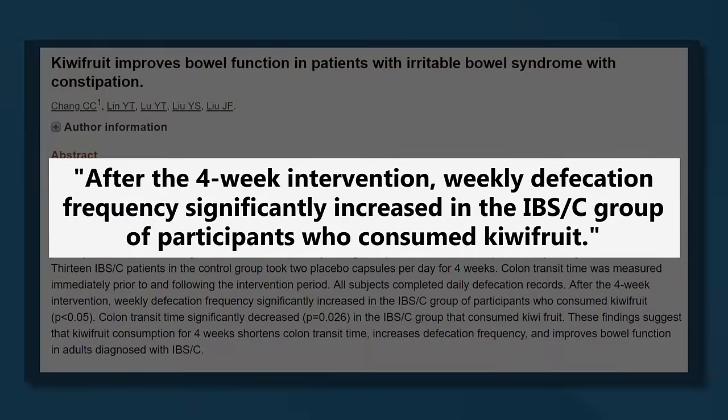Another study gave 54 people with irritable bowel syndrome two kiwi fruits per day for four weeks. At the end of the study, participants reported increased frequency of bowel movements and faster colonic transit times. It's not just the fiber in kiwi that's thought to be beneficial — there is an enzyme called actinidine, which is thought to be one of the main reasons why it can help with bowel motility.